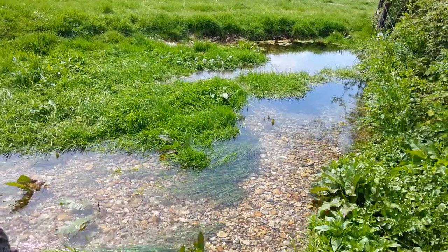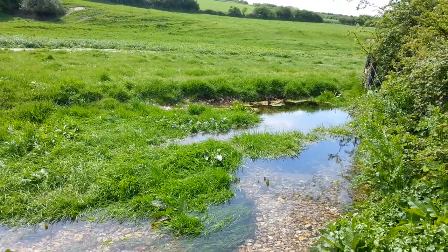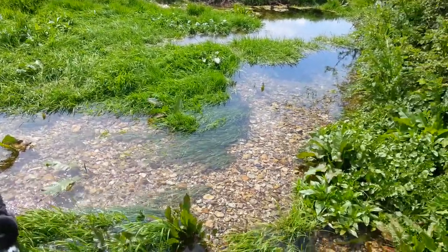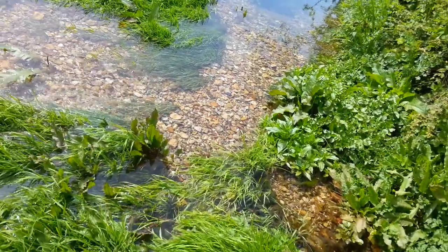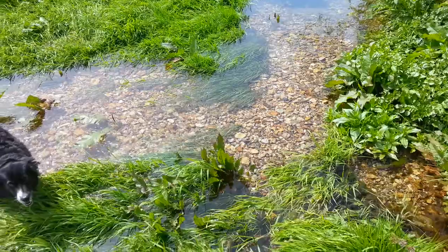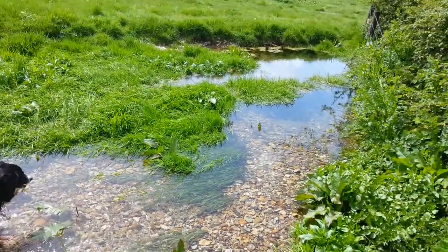This is something that would have gladdened Jack's heart. This is the source of the River Allen, one of Jack's favorite rivers, and what's significant here is the healthy flow of water from the source. You can probably see how clear and pure it is, as you'd expect from a chalk stream.